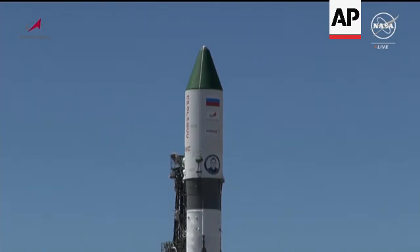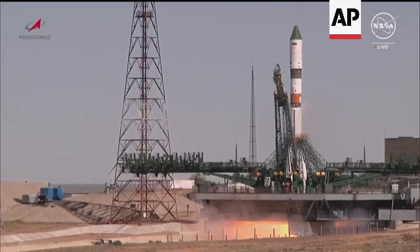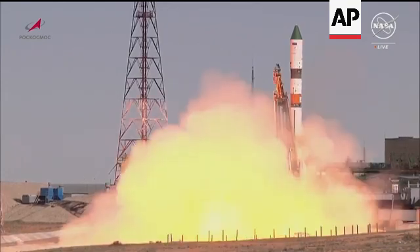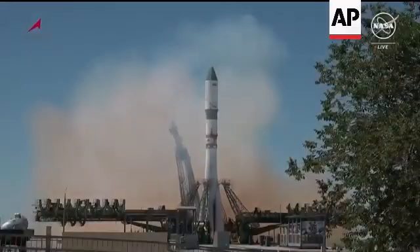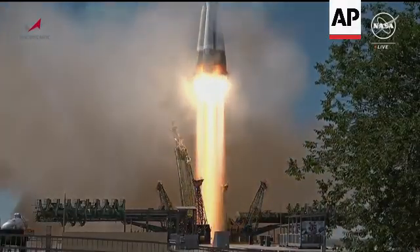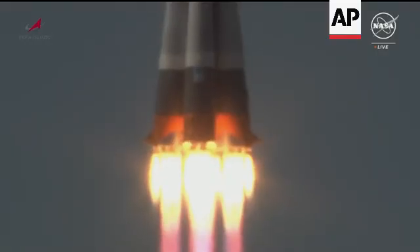It is 4:42 and 59 seconds AM, standing by for main engine ignition. We have main engine start, the engines and turbo pumps coming up to flight speed, and liftoff. Liftoff of the Soyuz booster, Progress 88, beginning its delivery run to the International Space Station.